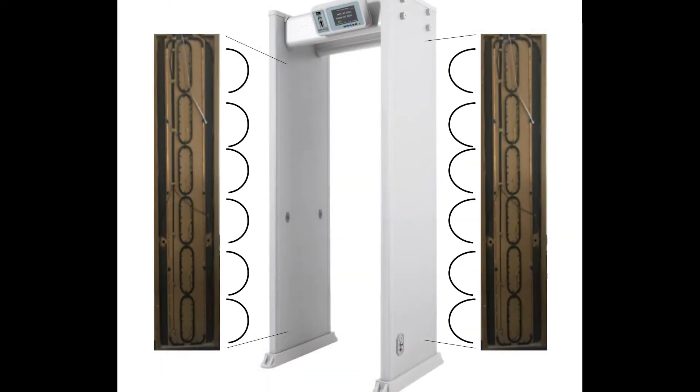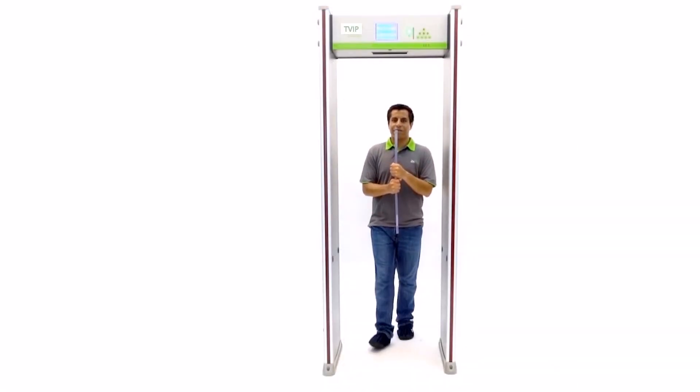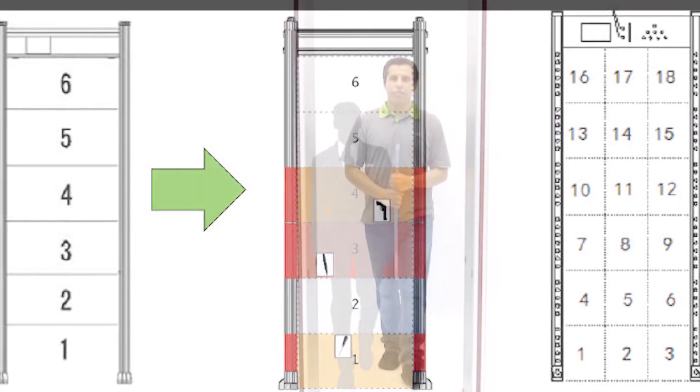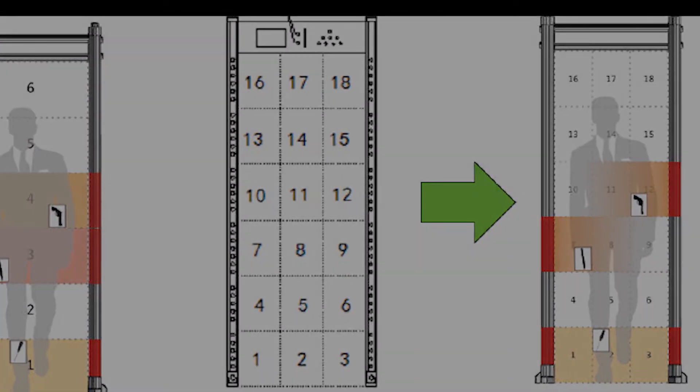The latest walk-through detectors have multiple coils. Each of the coils creates a separate magnetic field that defines the location of the object. There are metal detectors with up to 33 zones.